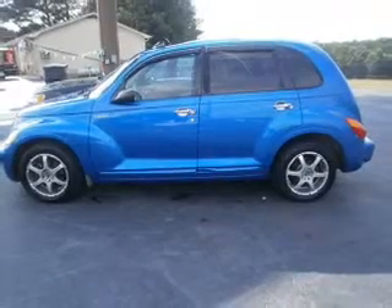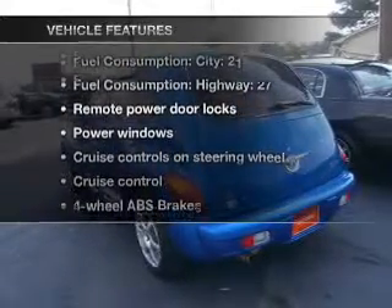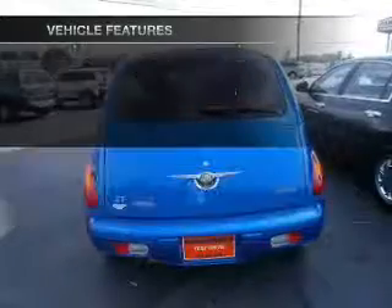Heated seats are a desirable comfort feature. Let the outside in with a built-in sunroof. And with these notable features, you won't want to miss out on the opportunity to own this amazing ride.